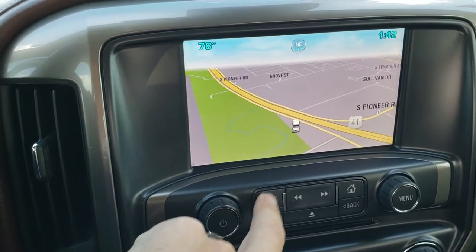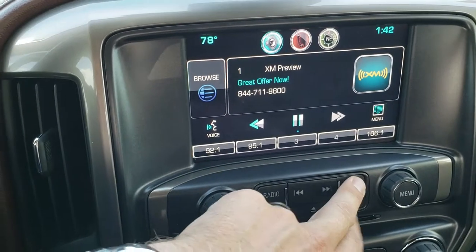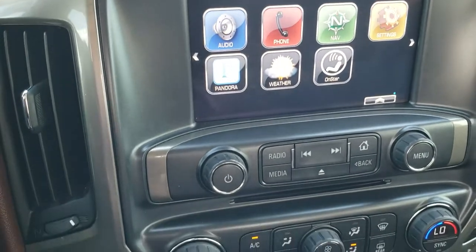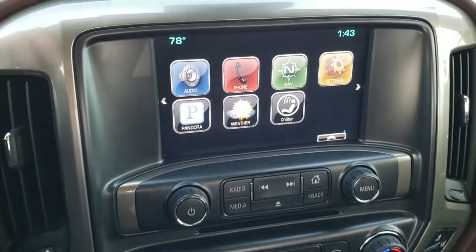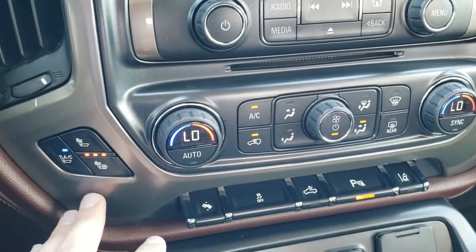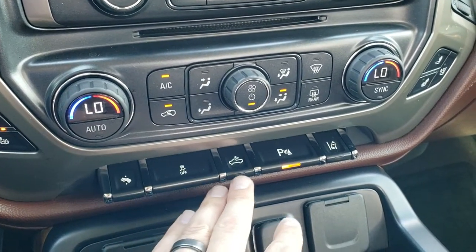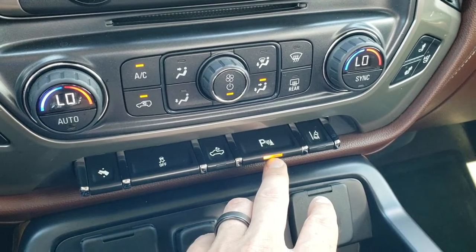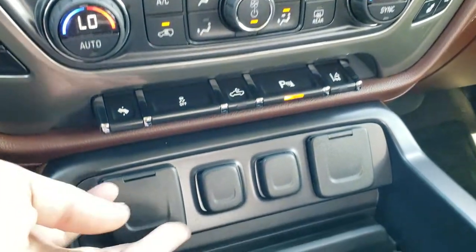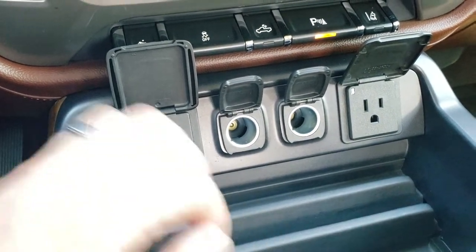It has AM, FM, and Sirius XM radio capabilities, a CD player, and dual climate control. This is also where your backup camera display shows up. Down here you have your heated and cooled seat buttons, the other dual climate control, power pedals, stability control, cargo lamps, and parking sensors you can turn on and off. It also has lane departure warning. Down here you get three USB ports, two power points, and a 110-volt 150-watt plug-in.